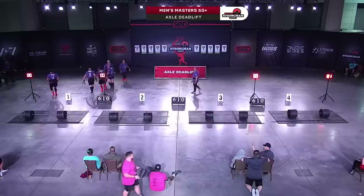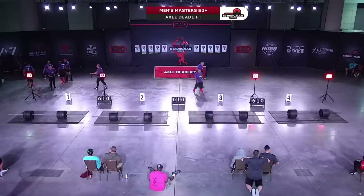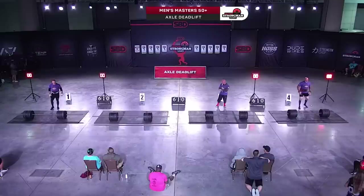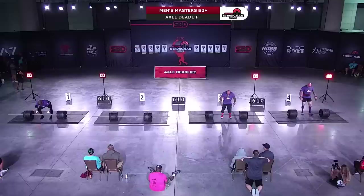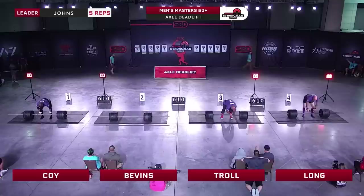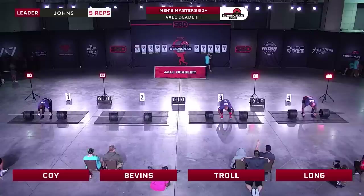I cannot see the likes of Nick Best and Mark Felix doing anything less than double figures at 610 pounds. I've lifted with both of them with much heavier loads and it still unfazes them. Nick Best routinely does 20-rep sets around 550 to 600 range. This type of weight really suits Nick — he's not so much the best at a max deadlift, but a lighter deadlift for reps, Nick Best is unbelievable at. If you've ever done a 20-rep set of deadlifts at a substantial weight, that is a different type of gluteal burn.